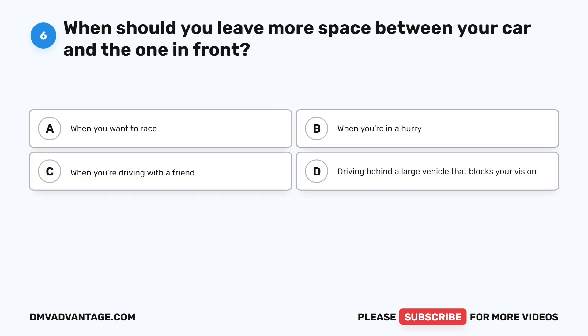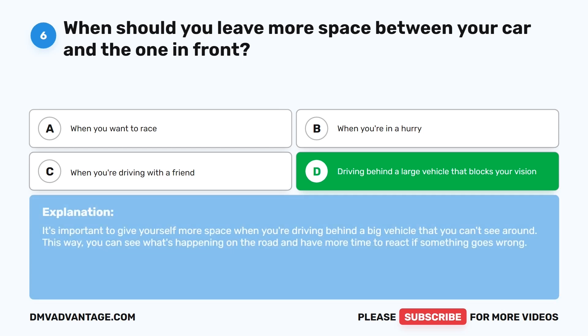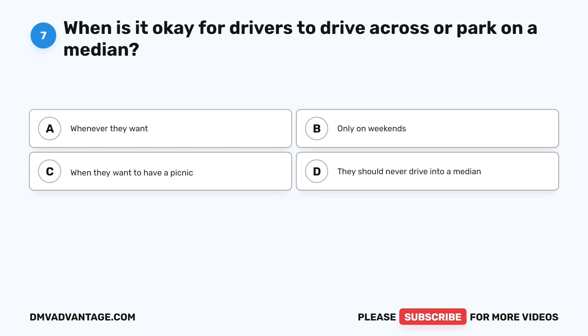Question 6: When should you leave more space between your car and the one in front? A. When you want to race. B. When you're in a hurry. C. When you're driving with a friend. D. Driving behind a large vehicle that blocks your vision. The correct answer is D. It's important to give yourself more space when you're driving behind a big vehicle that you can't see around. This way, you can see what's happening on the road and have more time to react if something goes wrong.